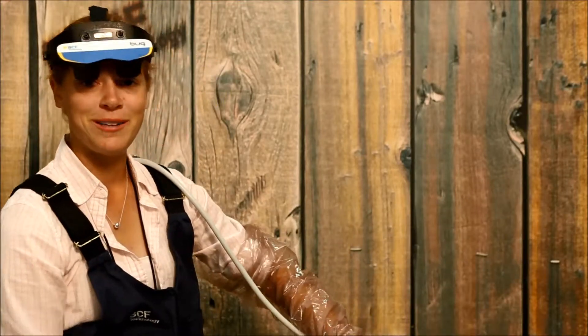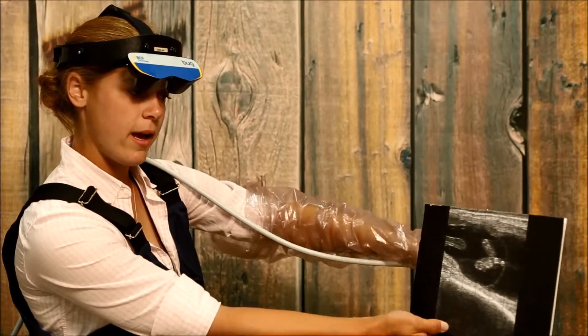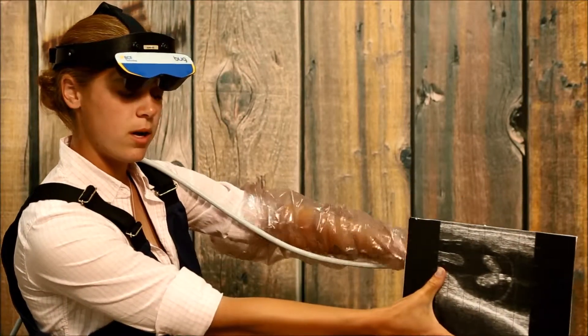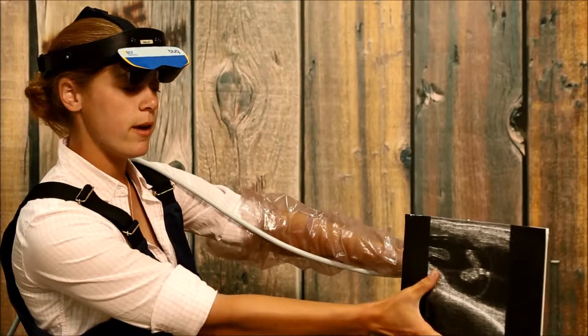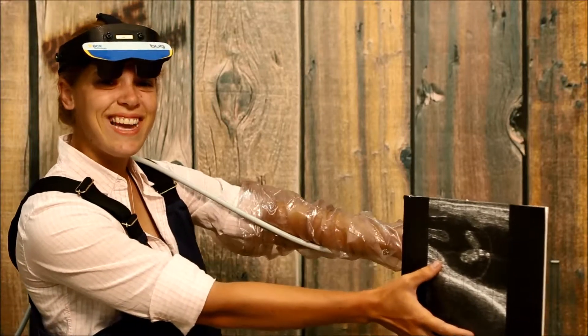All right, one more. We have an umbilical cord. Definitely a baby there. Looks like a little girl. Congratulations.